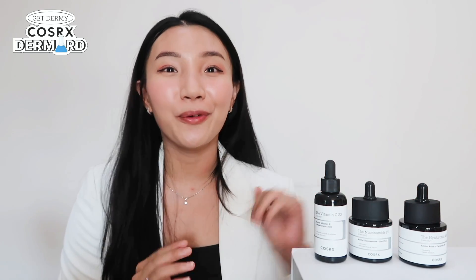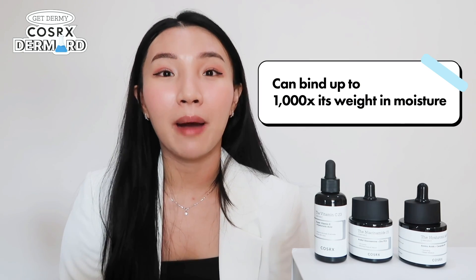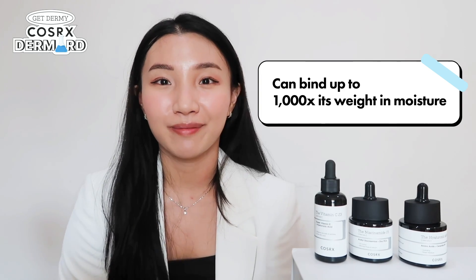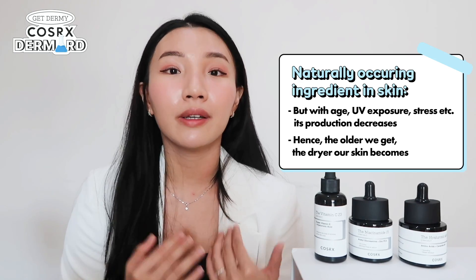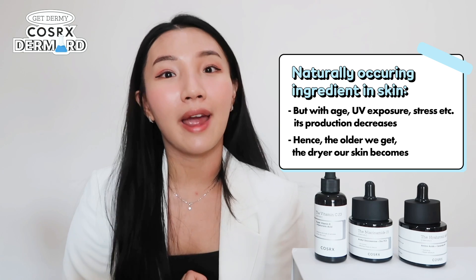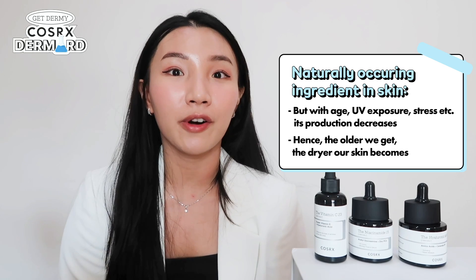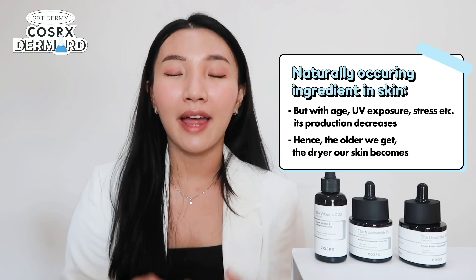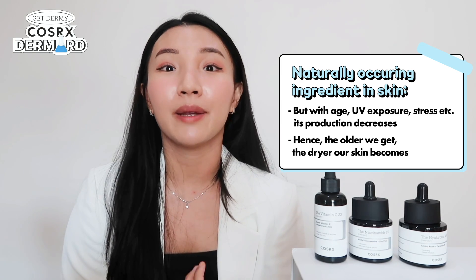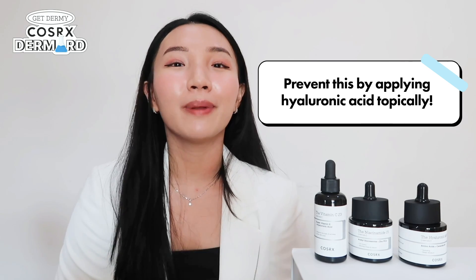Last but not least, let's talk about hyaluronic acid — the ultimate hydrating ingredient, thanks to its capability to bind up to 1000 times its weight in moisture. Hyaluronic acid is actually a naturally occurring ingredient in our skin, but unfortunately as we age, UV ray exposure, pollution, and stress all affect our skin's health and the production of hyaluronic acid gradually decreases. That's probably one reason why skin gets more dehydrated and dry as we age. We can top this up by applying hyaluronic acid topically — like the Hyaluronic Acid 3 from COSRX.